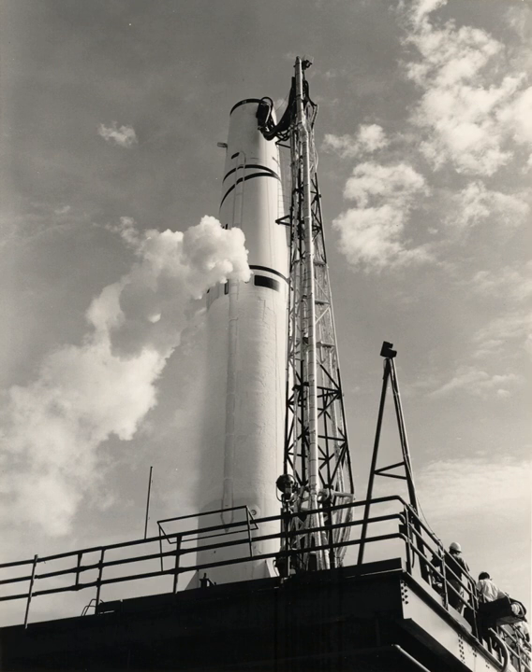On 22 April, Missile 117, carrying the first Able upper stage, lost thrust and broke up at T+146 seconds due to a turbopump failure. The Jupiter, Thor, and Atlas missiles all used a variant of the Rocketdyne LR-79 engine, and all three suffered launch failures due to a marginal turbopump design.